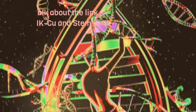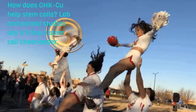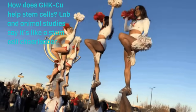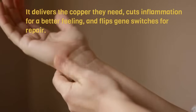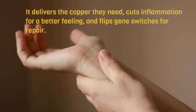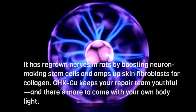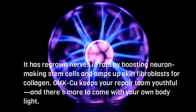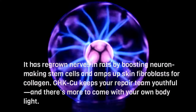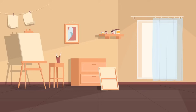How does GHK-Cu help stem cells? Lab and animal studies say it's like a stem cell cheerleader. It delivers the copper they need, cuts inflammation for a better environment, and flips gene switches for repair. It has regrown nerves in rats by boosting neuron-making stem cells, and amps up skin fibroblasts for collagen. GHK-Cu keeps your repair team youthful.